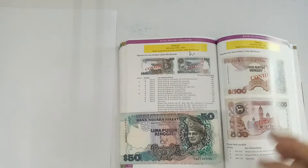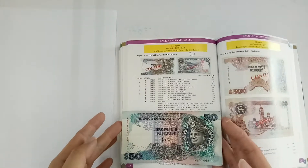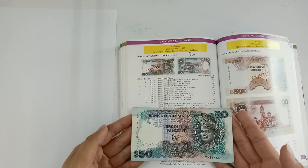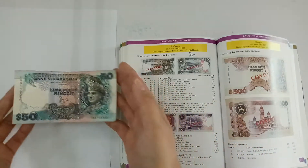Hi, good day everyone. In this video, I'll be showing you this Series 6 15 ringgit notes. But before I take a closer look at the notes, let's take a look at what the book can tell us.